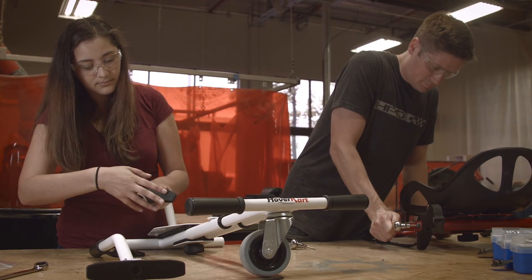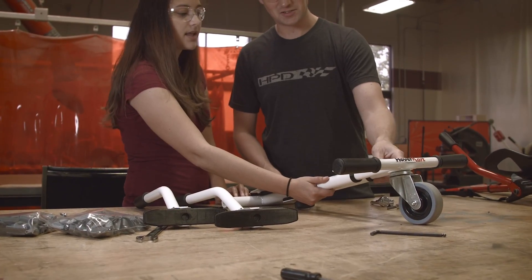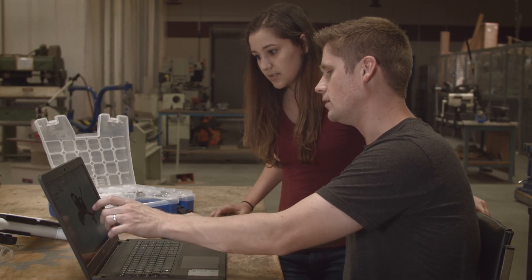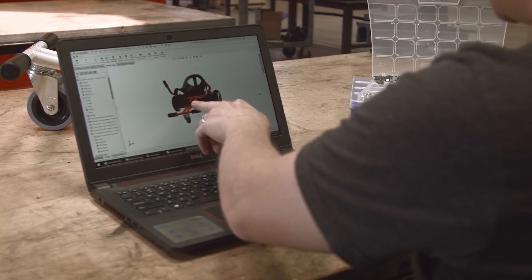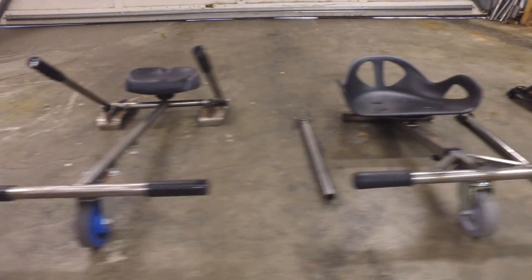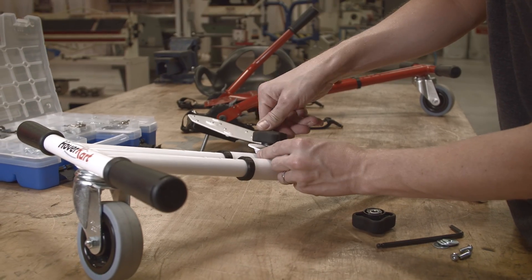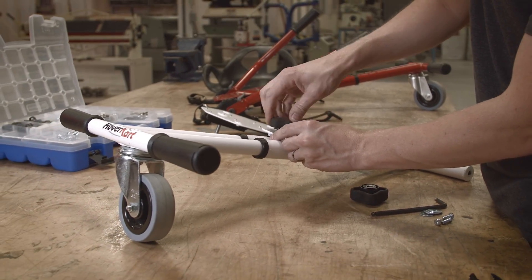We're so excited to get Hoverkart out there — it's been an amazing experience so far. We've invested almost $50,000 and countless hours into developing Hoverkart and patenting the design. We've worked hard to find the right manufacturing partner to help us deliver a quality product that will provide endless hours of entertainment.